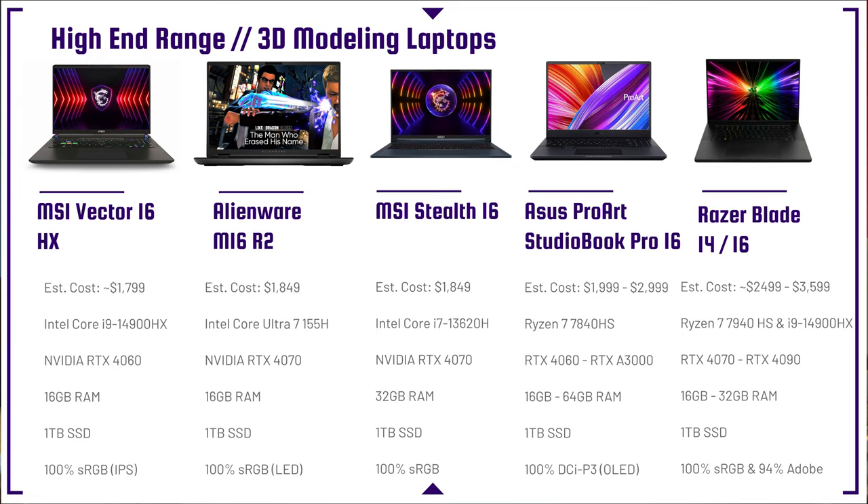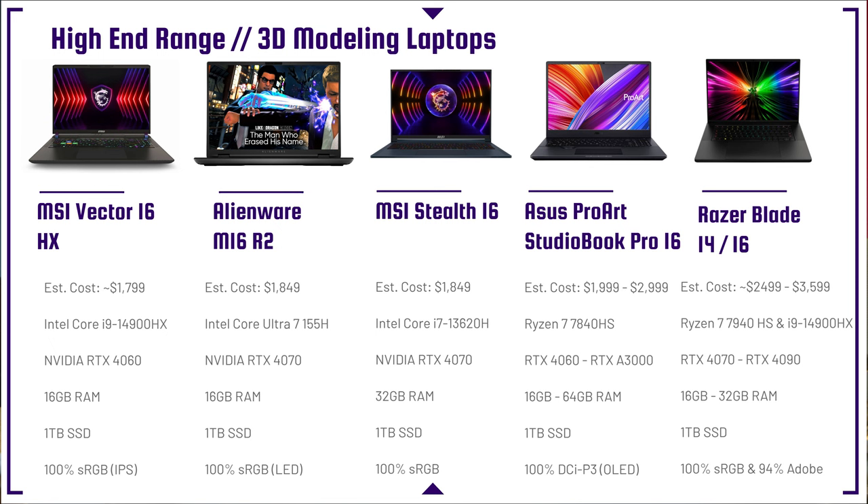The Razer Blade 14 and 16 are beautiful, well-built laptops, now coming with the i9-14900HX. They're popular and have good performance. However, they're quite expensive — you can find RTX 4060 configurations with 16 gigs of RAM priced at $2,400 to $2,800. For me, I'd rather get more performance and sacrifice some build quality, since performance is what gets the job done. The Razer Blades have great aesthetics, but that doesn't necessarily improve longevity in my opinion.